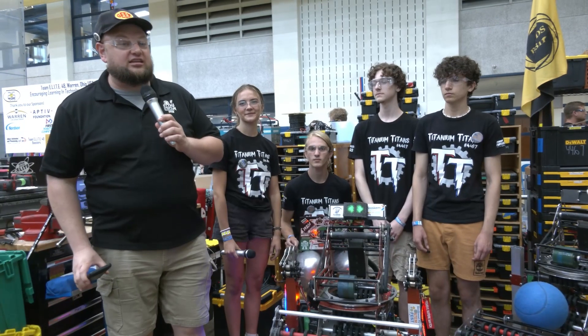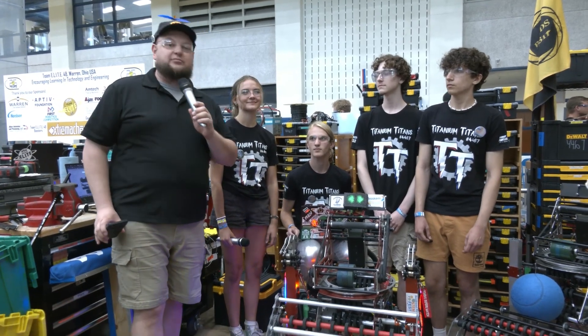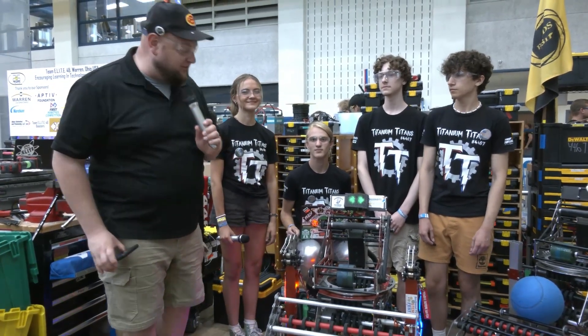Hey everybody, it's Tyler here at WVROX, checking in team number 4467, Titanium Titans coming in from Pennsylvania.